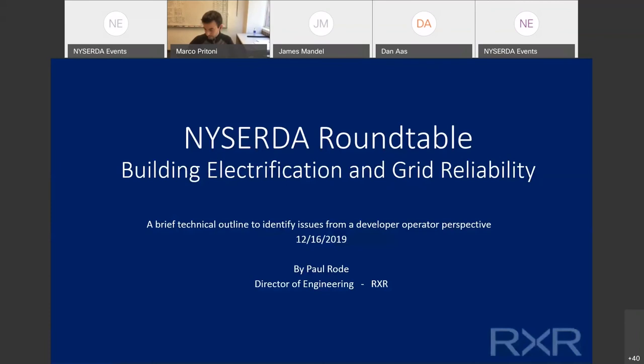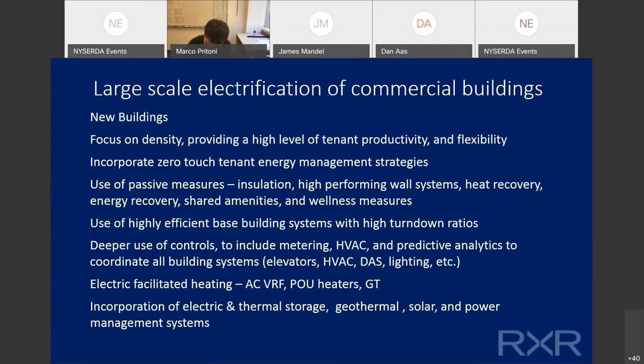Thank you Marco. Paul Rhodes of RXR Realty is next. I'll start the discussion on electrification of commercial buildings from the perspective of an operator and developer of large commercial buildings in the suburbs. Our primary focus is on providing an environment and space for tenant performance — the buildings create business opportunities for tenants. Taking a step back, we believe there's still a tremendous amount of waste in building stock and designs that can be wrung out.